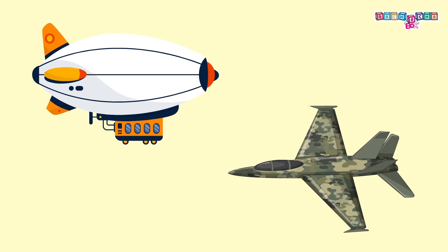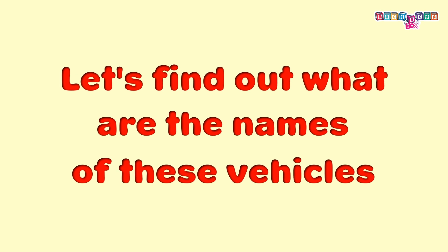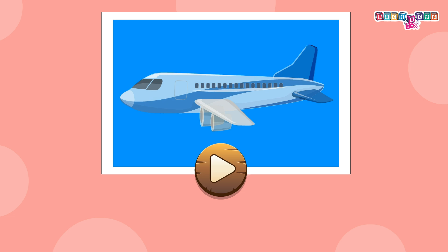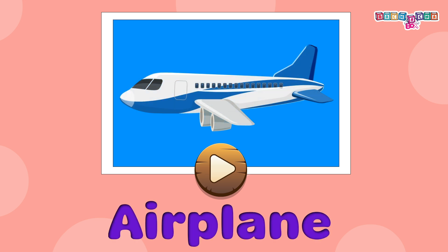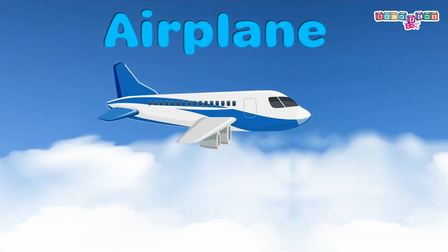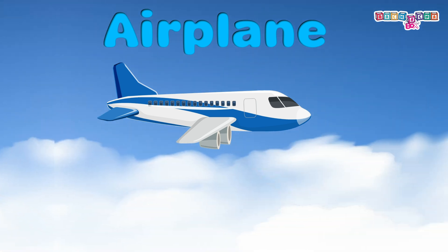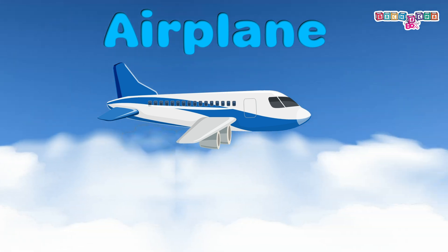Let's find out what are the names of these vehicles. Airplane: it's a large air vehicle used for long distance travel. Even though it's fun, you must remember to keep your seat belt on during the flight.